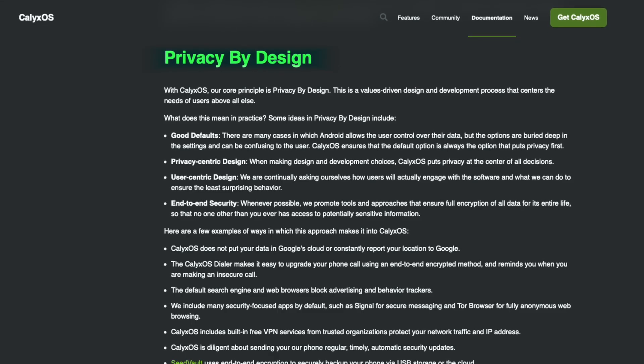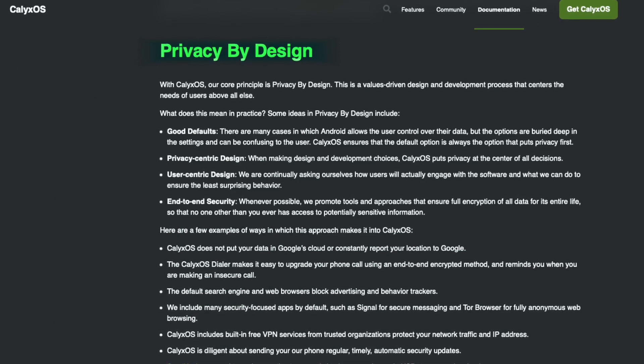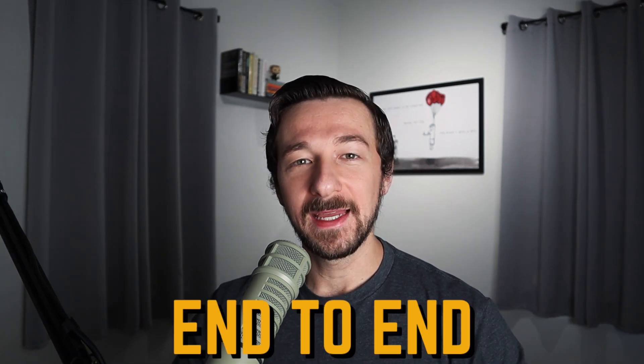When you decide to leave, that's where alternatives like CalyxOS come in. According to the CalyxOS website, privacy by design is one of their guiding principles — something you will not hear from Apple or Google anymore. They start with good privacy defaults so you don't need to dig through settings after installing the OS, and any development choices they make also put privacy first. They use end-to-end security when possible, don't put your data in Google Cloud, and do not constantly report your data to Google.